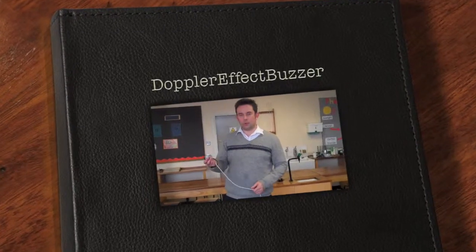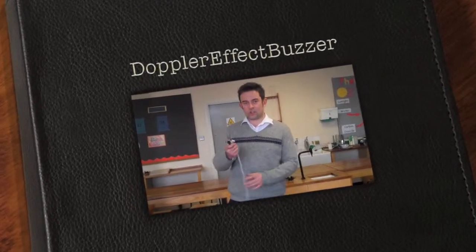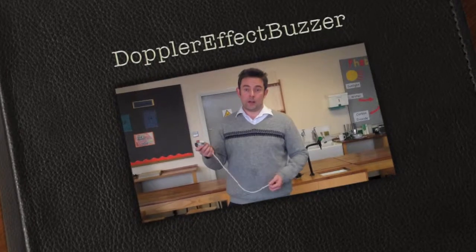Right, so I'm going to show you what happens to sound when things that are giving off sound move. I'm going to try and explain how that helps you to understand what's called Doppler shifting, or red shifting, with colours of light that we see from stars and galaxies.